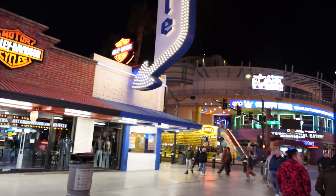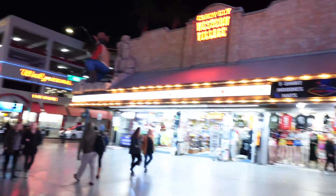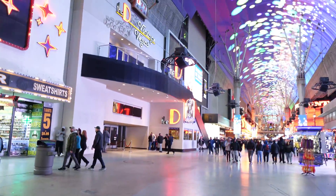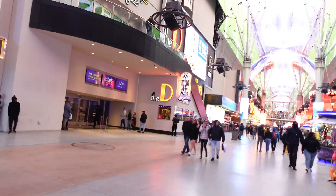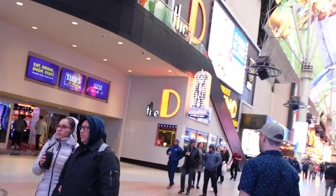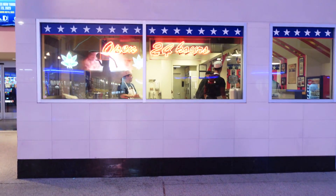There's a White Castle down here, there's also a Denny's, a Walgreens — you'll find a little bit of everything. They even have bars you can walk up to and just get a drink and walk down Fremont Street. The street is completely covered and there's a video that plays on the rooftop.